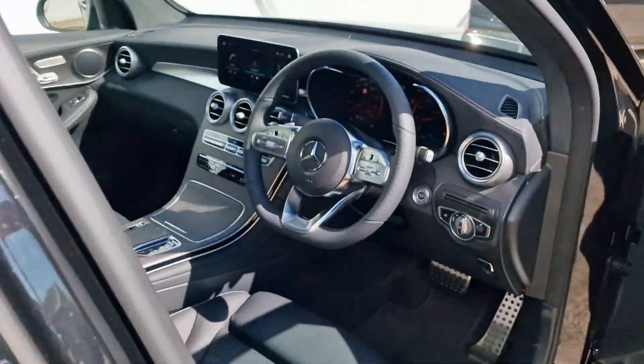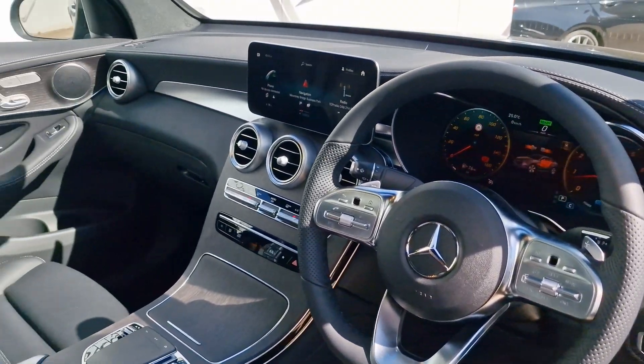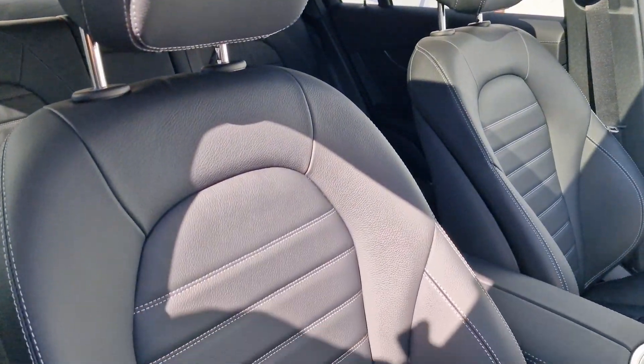Having a quick look at the cockpit, it really is a lovely place to be. We have the digital instrument cluster, which I'll cover in more detail later on, and these lovely more bolstered front seats as well.